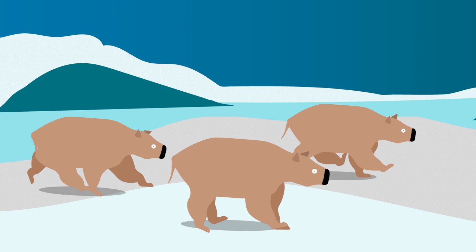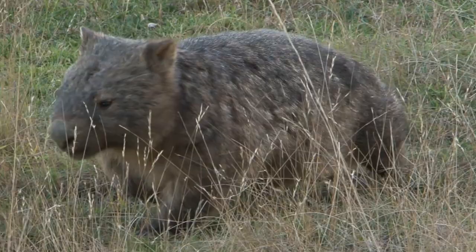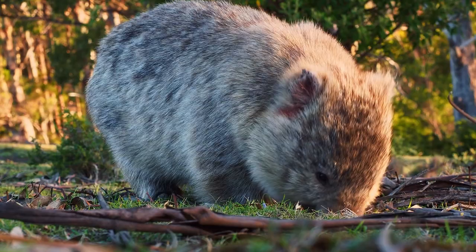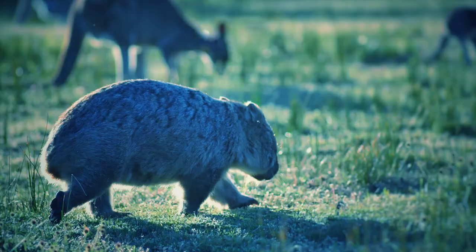While I wouldn't want to run into their ancestors, the wombat is certainly one cool creature. Did you know that a wombat can run faster than most humans at 25 miles per hour? Or that a group of wombats is called a wisdom? So many fun facts about this fascinating furry friend! Uh-oh, a wisdom's heading my way — and fast! I gotta run!